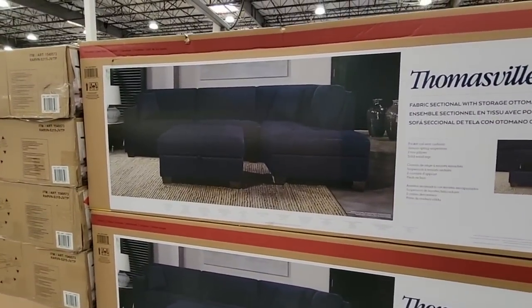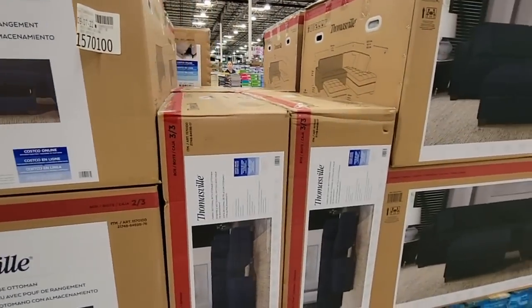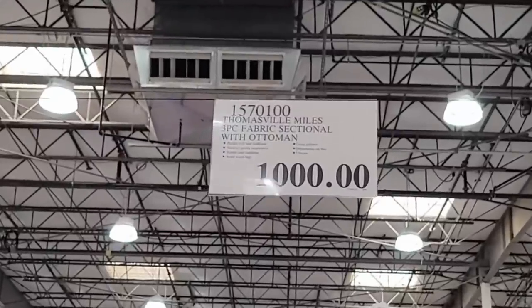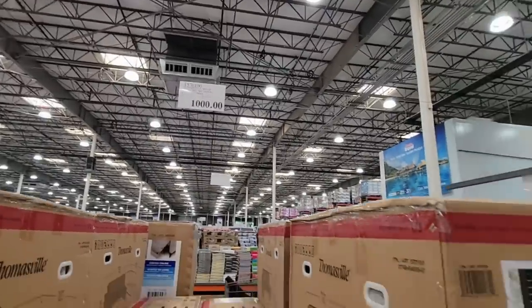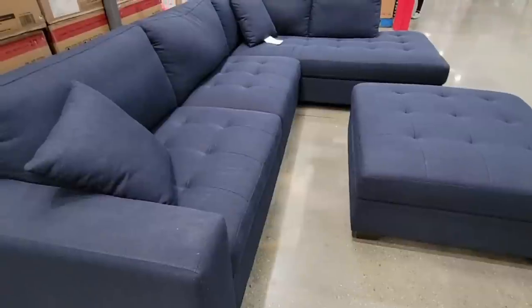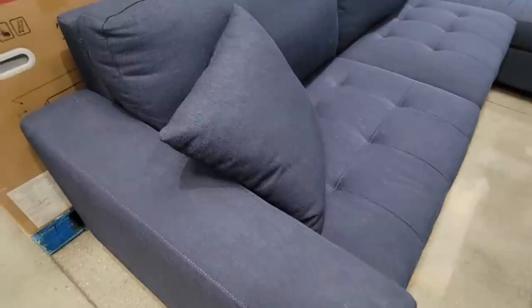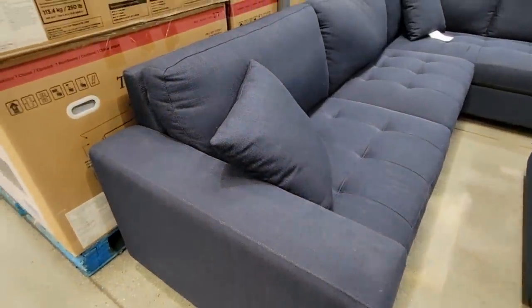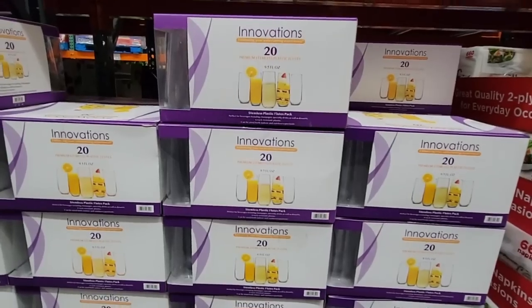They're getting rid of furniture, so if you liked any of it, now is the time. Look at the price on the Thomasville navy blue sectional — $1,000. For a sectional that size, that is such a great price. Look how huge it is. It's a tweed material — not microfiber, but easy to clean. I keep seeing great furniture deals and then someone snaps them up.